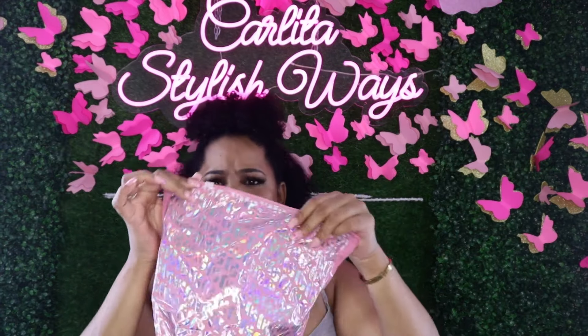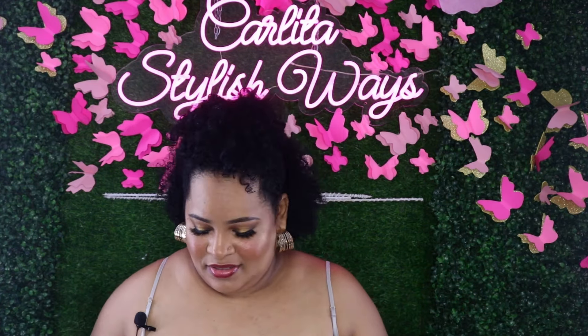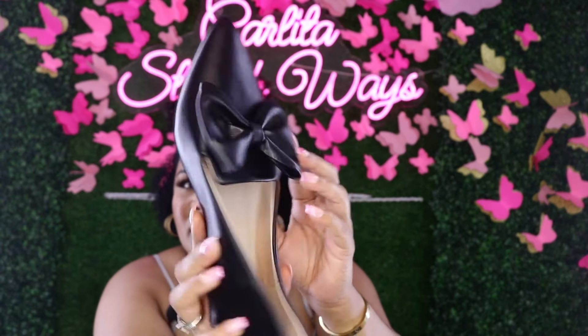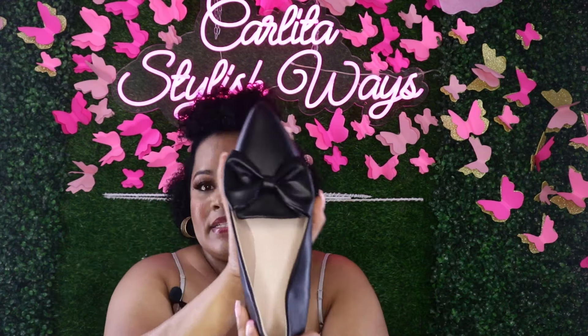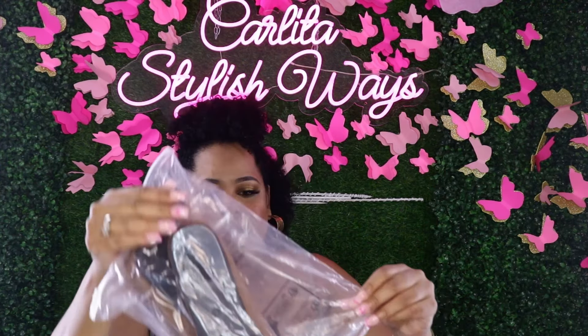For shoes, this is what the package looks like — they came in a pink bag, which I was really surprised by. First up: a black pair of flats with a bow. These are really cute; I fell in love when I saw them. I normally wear a size 9 in ladies, but because these have a pointed tip, I sized up to a 10. They're like a faux leather material. Very cute.